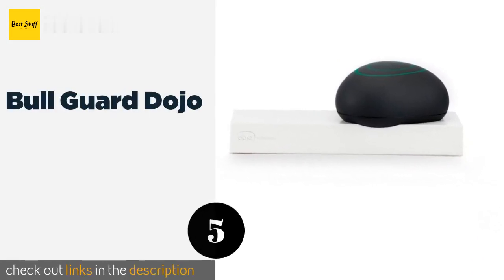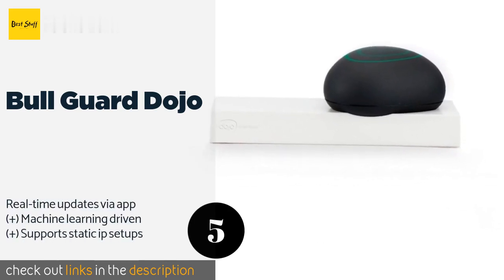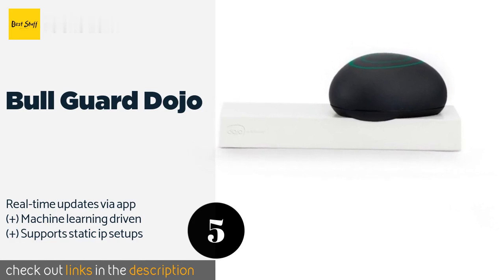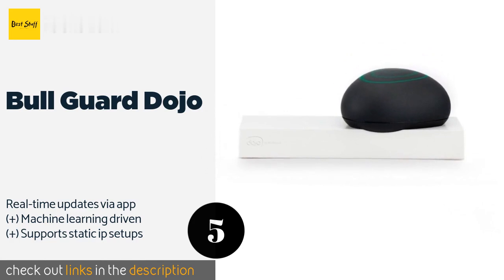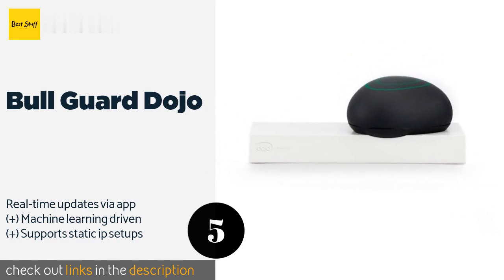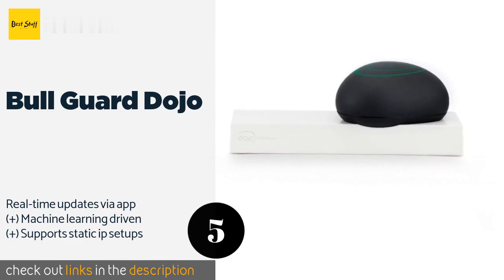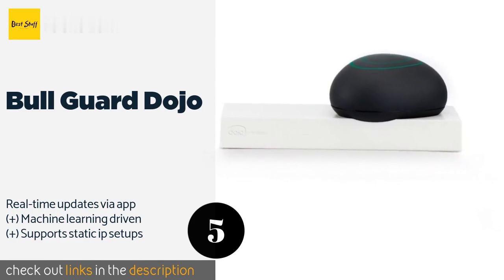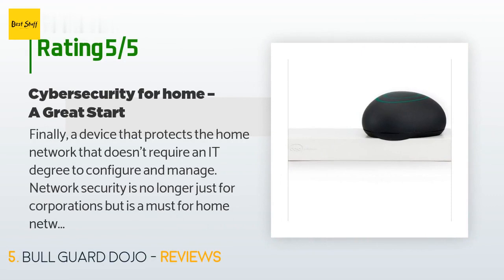The next product is BullGuard Dojo. Ward off cyber attackers with the BullGuard Dojo. This model constantly roves your network and adapts to plug any vulnerabilities. It uses a cloud-based database of threats that harnesses the intelligence gathered by other similar devices. This product is available on Amazon for $50. Check out the link in the YouTube description below. This product has an average of 3.3 stars from more than 77 customer reviews.